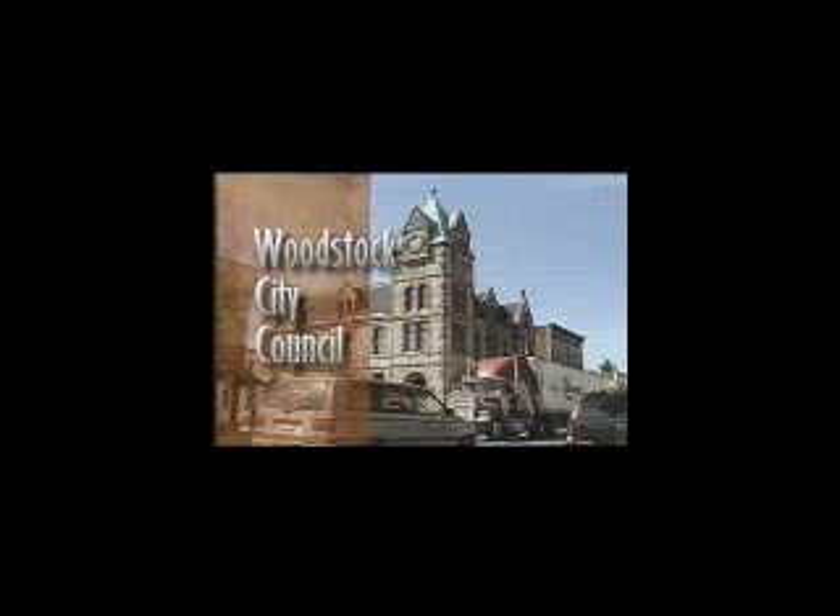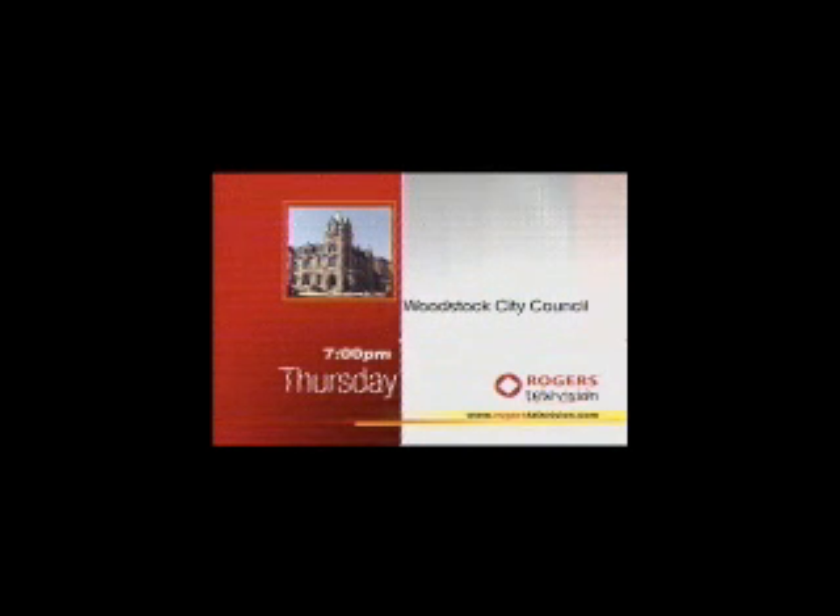Woodstock City Council keeps you informed on local municipal issues. Watch gavel-to-gavel coverage only on Rogers Television. Woodstock City Council, Thursdays at 7 p.m. Local Matters on Rogers Television, Woodstock.